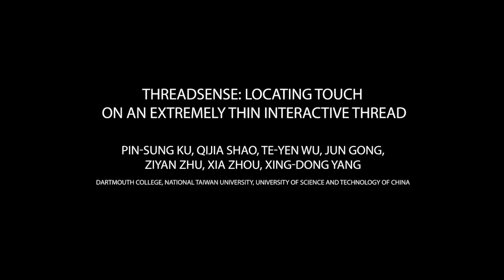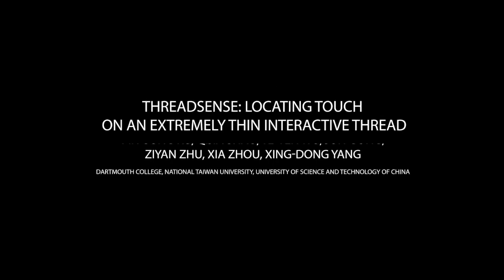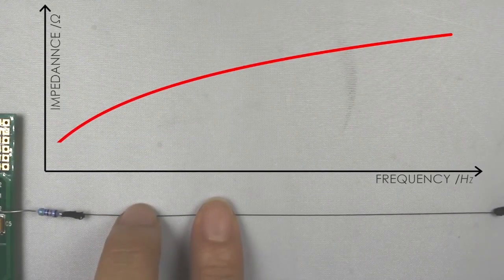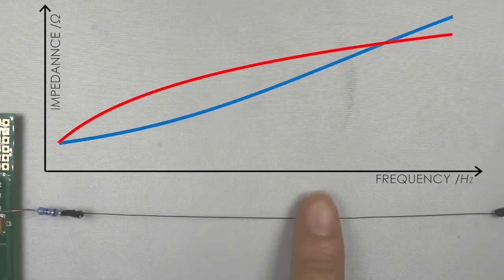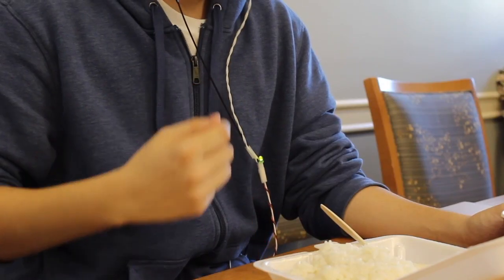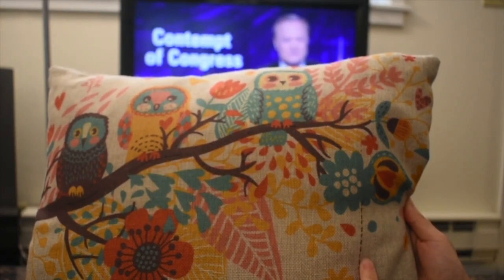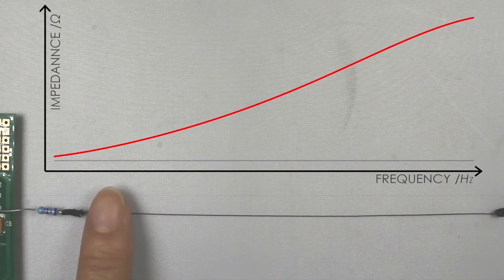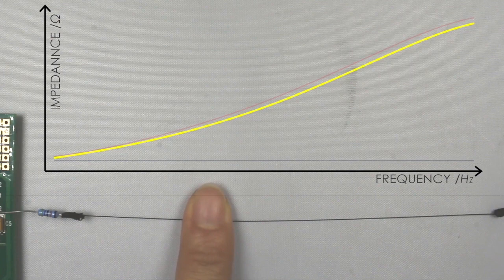We present ThreadSense, a new sensing technique for one-dimensional touch input, workable on an interactive thread less than 0.4 millimeters thick. ThreadSense locates up to two touches using the principle of impedance sensing with a spacing resolution unachievable by existing methods, extending touch input to everyday thin threads such as tinsels, braids, wire crafts, or embroidery made of evenly distributed conductive material. The thread is connected to two electrodes.